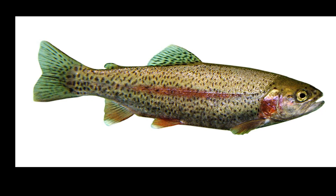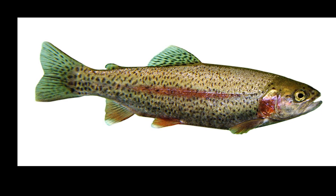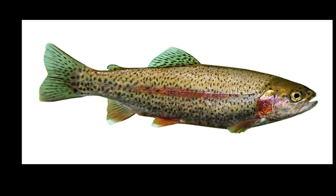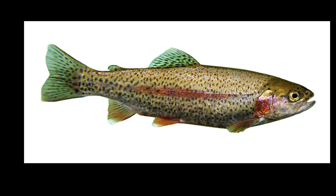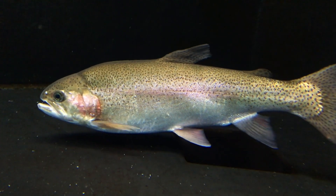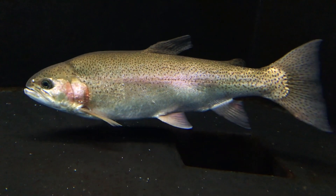Their tail is mildly forked. Rainbow trout usually reach 11 to 18 inches long, but they may grow as large as 45 inches. Lake-dwelling and ocean-dwelling trout tend to reach the largest sizes.